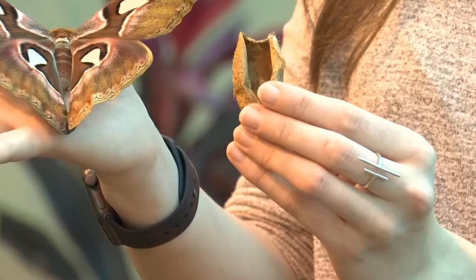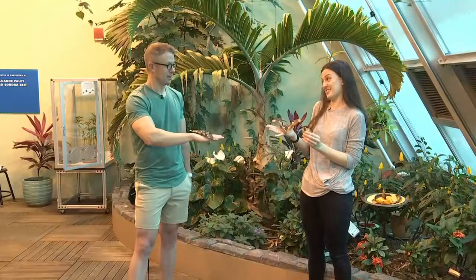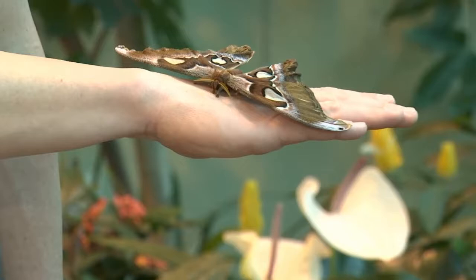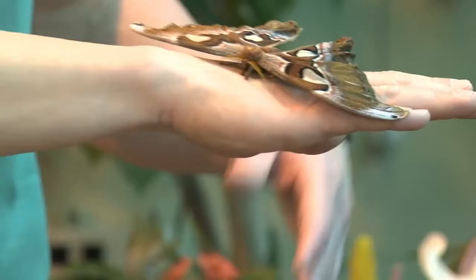In some parts of the world, this cocoon is actually used as a purse because they're so durable. And a really fun fact — you're actually holding the world's largest moth: the Atlas moth. They can get up to 12 inches. These are on the smaller side, but still strikingly large. They also have beautiful patterns on their wings that look like a snake mouth — they're a mimic, which is how they ward off predators.